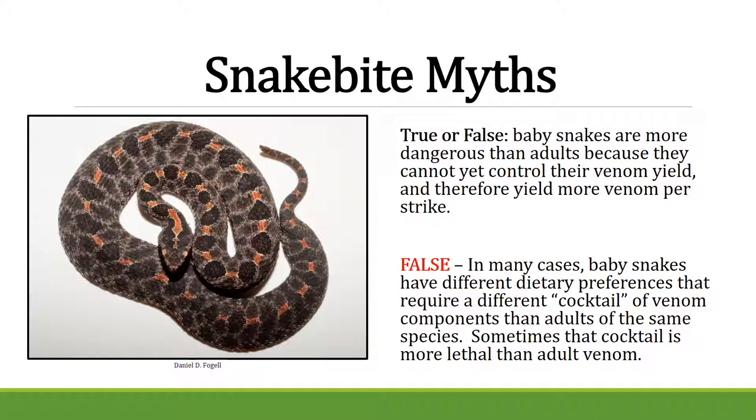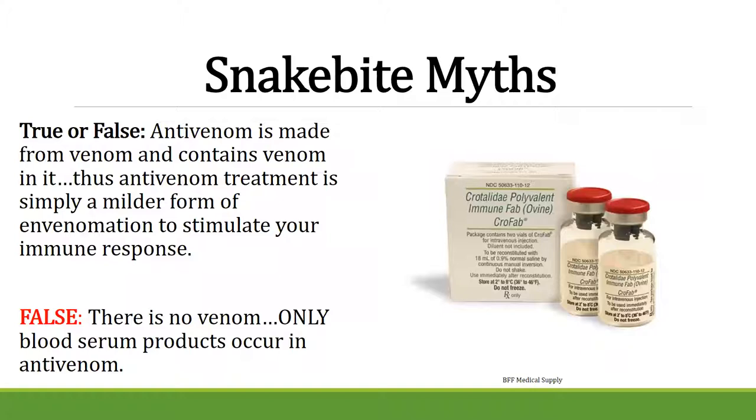Another myth: anti-venom contains venom. False — there is no venom in anti-venom. It is only a blood serum product derived from antibodies.